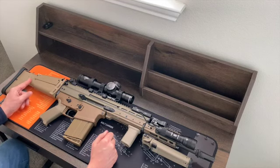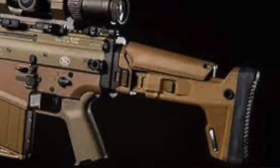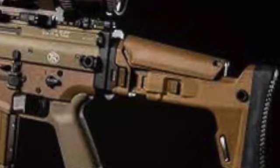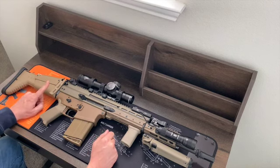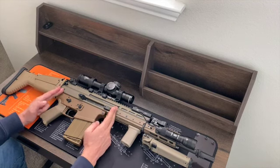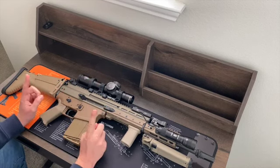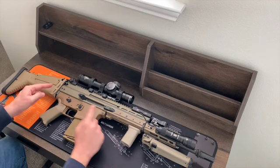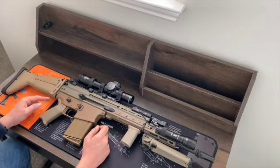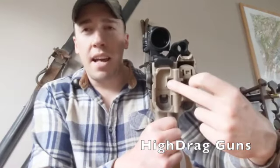First thing you'll notice is that the stock Pablo has opted to stick with is the old-fashioned UGG boot, and there are actually a few reasons for that. Pablo tried using one of those Kinetic Development Group SAS stocks that he put on his SCAR-16S. The problem is it has an aluminum bracket that mounts it up to the gun, whereas this one is plastic.